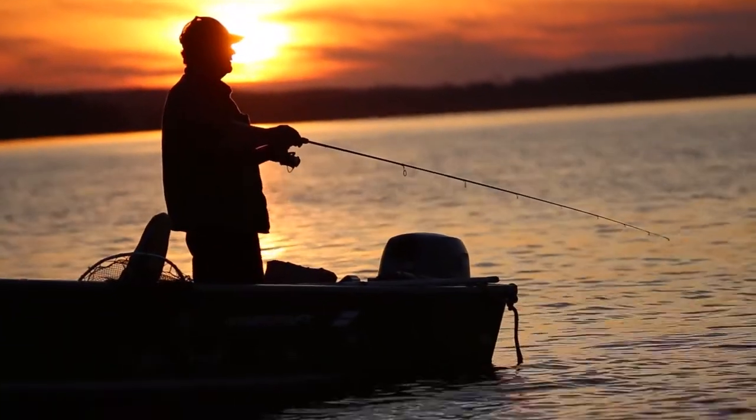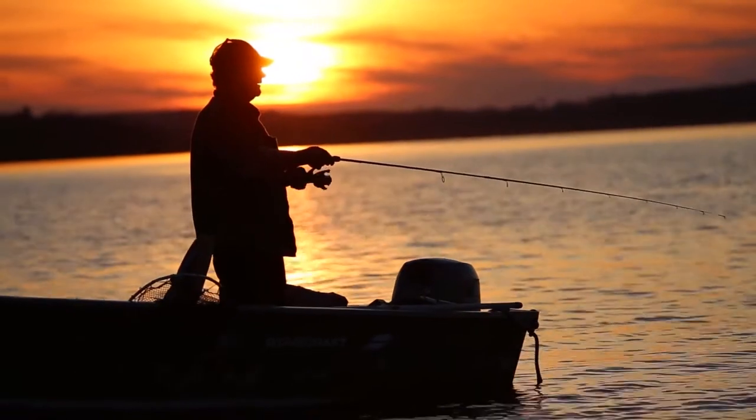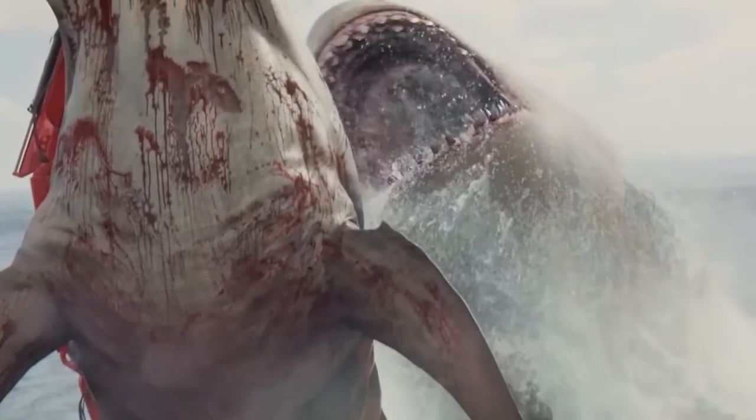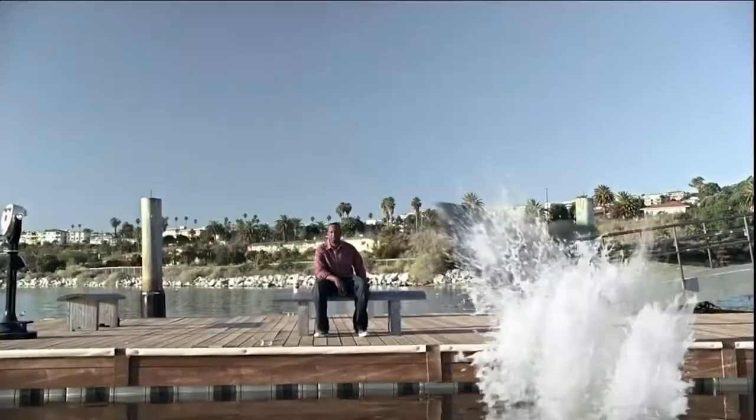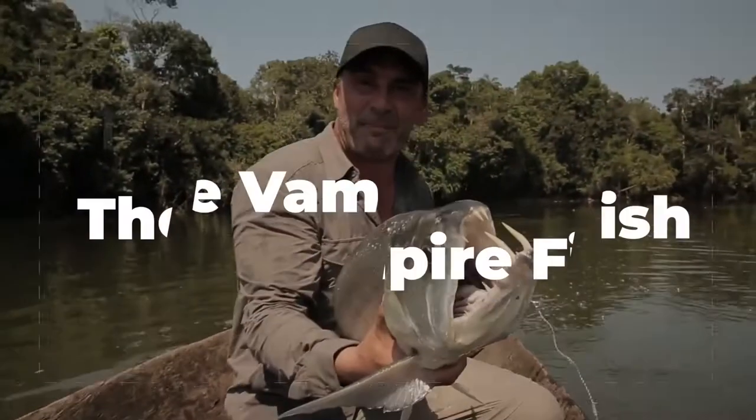Be prepared to be horrified and amazed. Imagine you're fishing for normal-looking fish, and instead you pull out a monster — this is what today's video is about. There are so many scary fish out there that we had to narrow it down. Let's have a look at the top scariest fish ever caught, starting with the vampire fish.